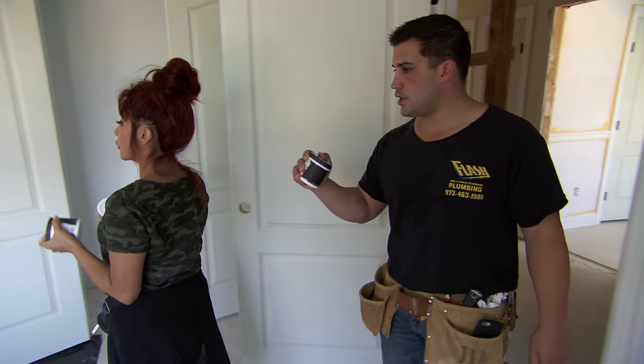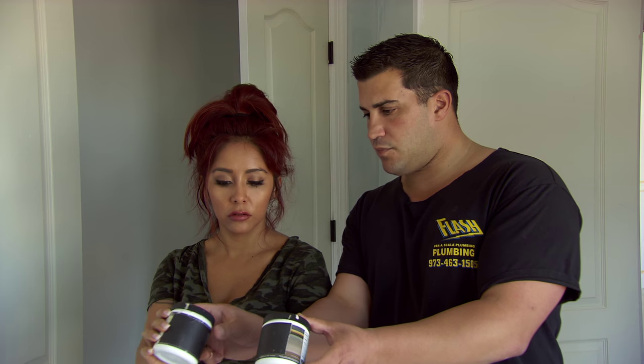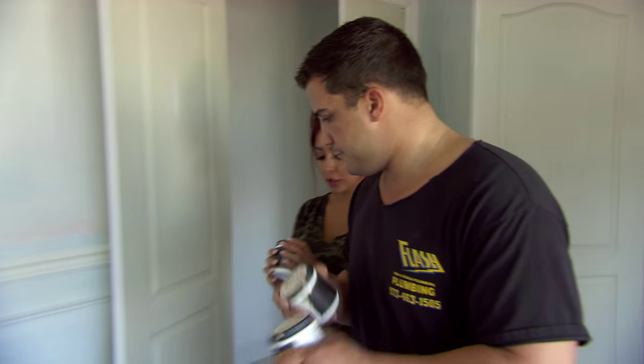All right, babe. Girls' room. This is what we were envisioning — actually the pink. I have like a mix of both. We'll try out these and see which one we like.